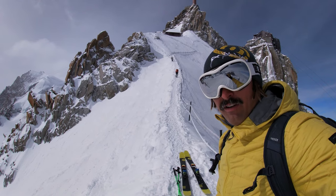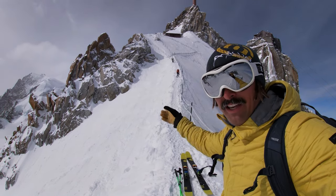On the plus side, if they do remove all the handrails, you'll be able to ski it again, which is pretty awesome.